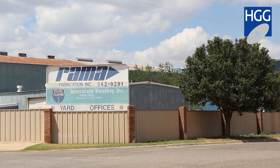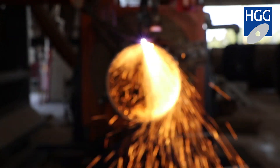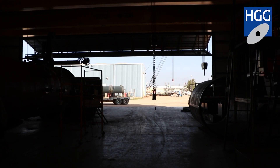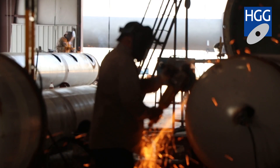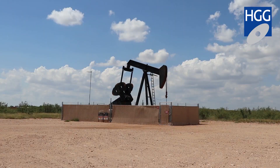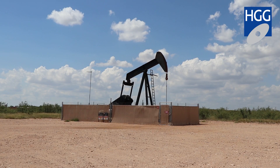Interstate Trading was basically incorporated in 1981. We have on average 200 to 225 employees annually and fabricate equipment for midstream operations. My name is Matthew Elrod. I'm the manufacturing manager at Interstate Trading.